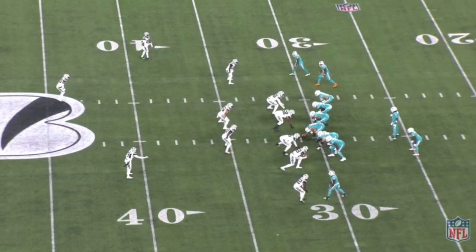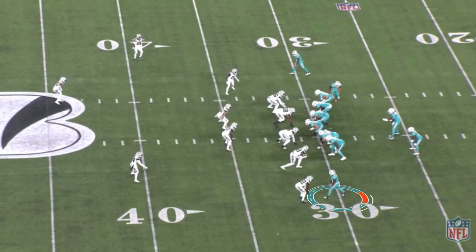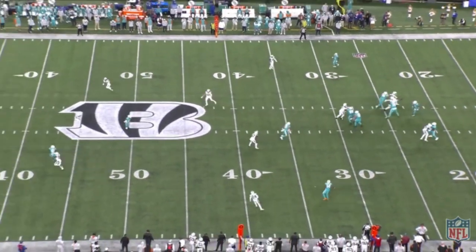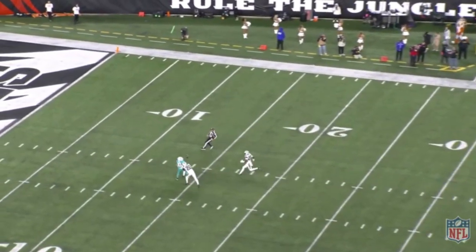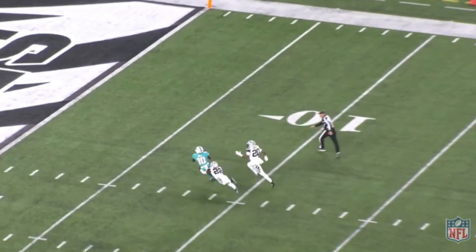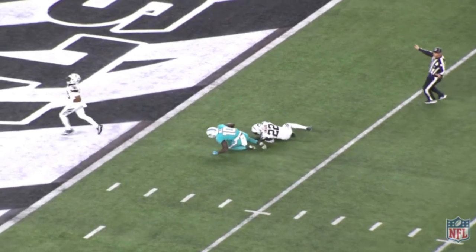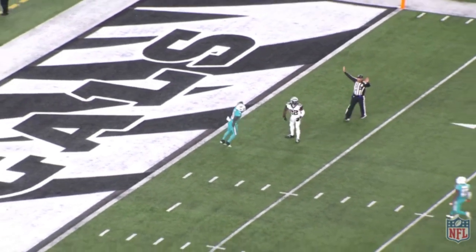And on the other side, down at the bottom, is Tyreek Hill. He can simply run by any defense and any player in this league — his explosive speed is second to none. But the other part of it is he's got excellent hands. Even with great coverage right there, he still finds a way to bring that ball in. Vertical speed as good as anybody, and great leaping ability. By the way, Teddy Bridgewater just threw that ball 65 yards in the air.